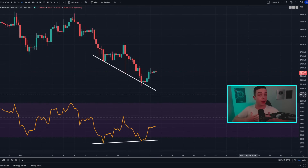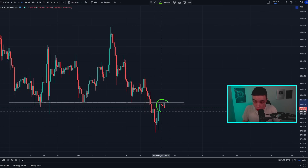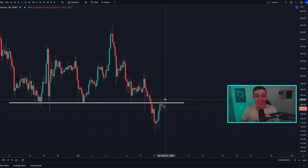Welcome back to the CryptoBot channel, everyone. My name is Josh, and right now Bitcoin is playing out a new pattern while Ethereum is running into short-term resistance, which I'll talk about later in the video, so definitely stick around.